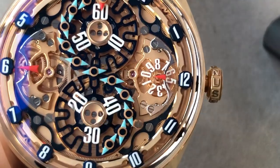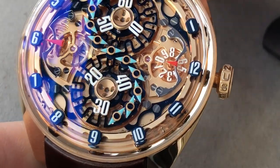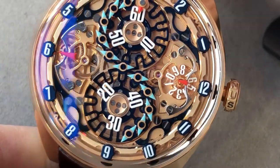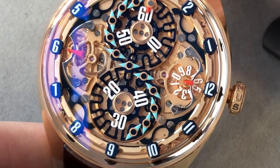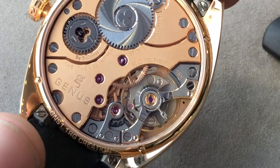The finishing is ultra-haute de gamme, and you can see that everything from polished bevels and black polish to black polished screws with chamfered slots and circumference are employed. The bridges and the plates of the movement are made of 18-carat rose gold, so what you see is quite literally what you get.